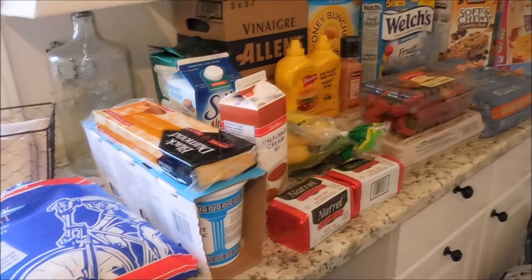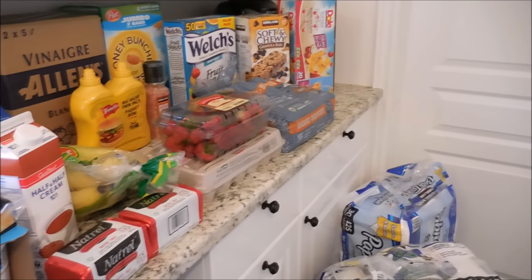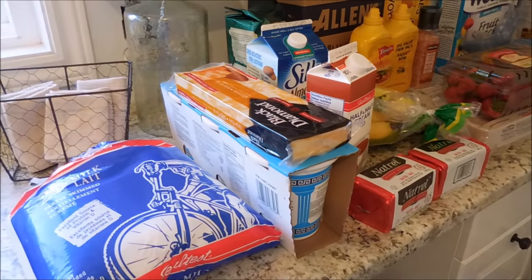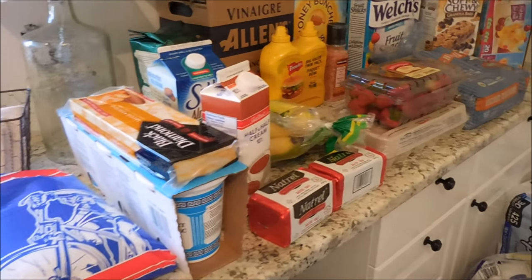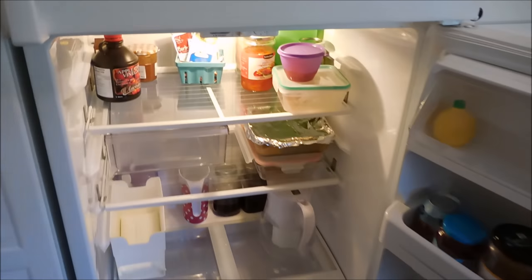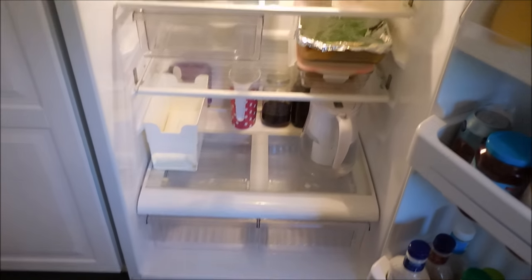Hey friends, I have a Costco haul for you today and at the end there will also be a grocery haul. We are Mother Hubbard's cupboard right now — I feel like every time we do a haul we're at that point. I'm going to quickly show you what is inside our fridge at this point, and basically it's nothing.